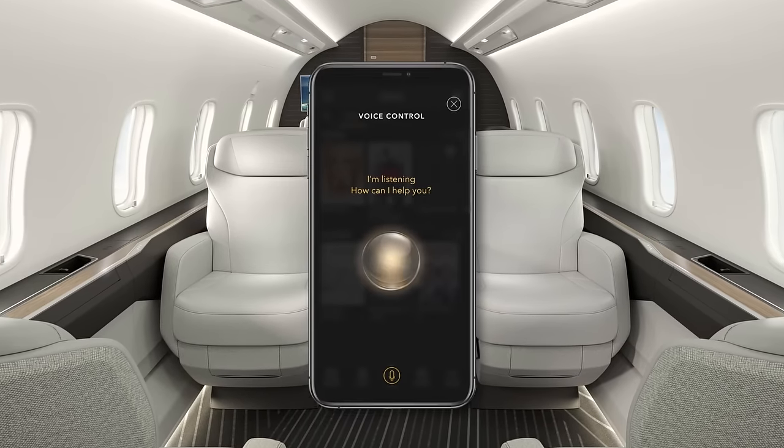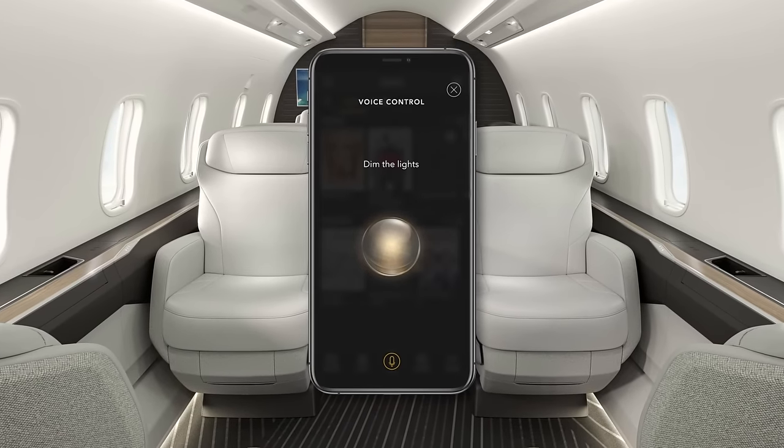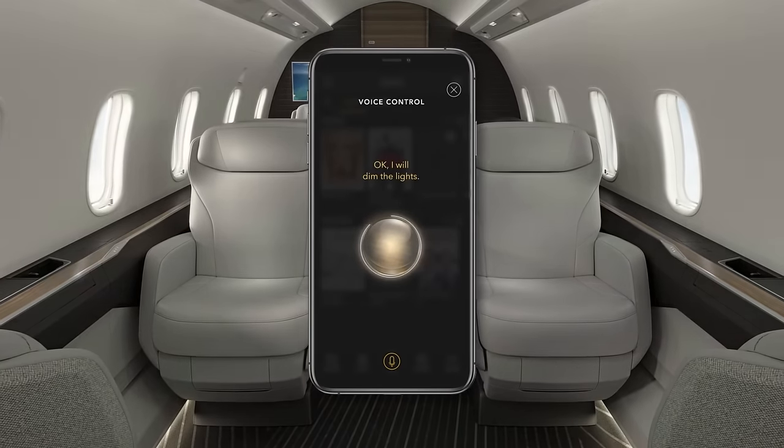Another industry first is the voice control functionality onboard. Voice control is in your home, it is in your car, and now it is in a business jet. The voice activated command is safe and private as it does not require an internet connection to function, making the system faster. All data stays within the aircraft and nothing leaves the system, and there are no recordings.